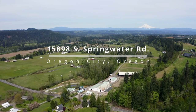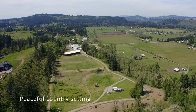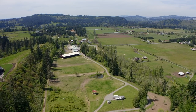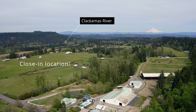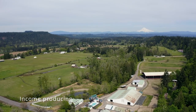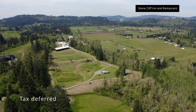Seamlessly blended amenities include multi-family infrastructure and avid equestrian facilities on idyllic 25-plus acres, just minutes to the conveniences of town. Desirable close-in Oregon City locale adjacent to Clackamas River Boat Launch, down the road to Milo McIver Park Trails and renowned Stone Cliff Restaurant, only 30 minutes to Portland.